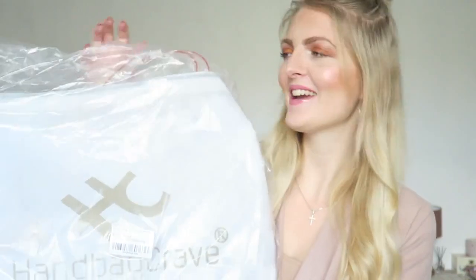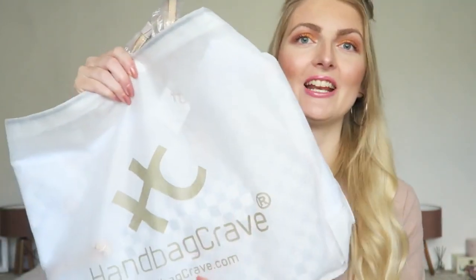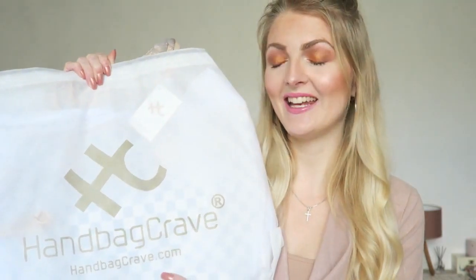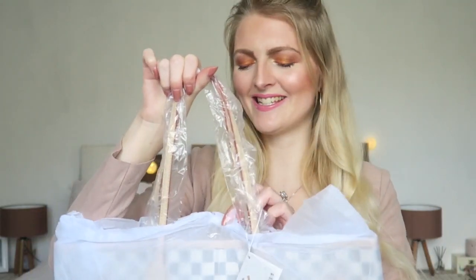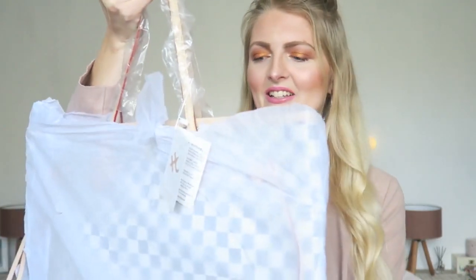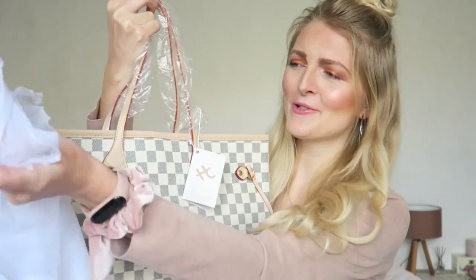I didn't open it before, so as you can see it's really well protected. This is the Kersey Monogram Toads with Wristlet Pochette in the color beige. I really like that you get a dust bag, because if you don't use the bag it stays nice and protected and doesn't catch any dust. Oh, I'm so excited — okay, look at this!